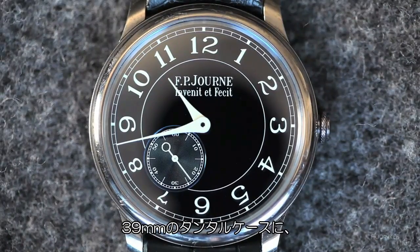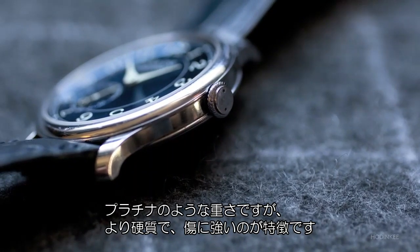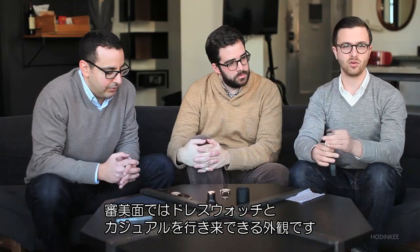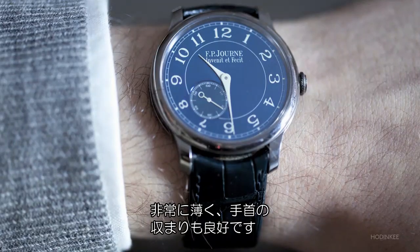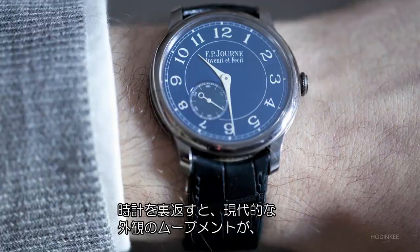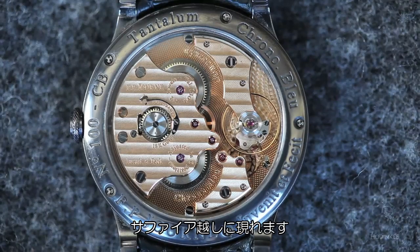You've got a 39-millimeter tantalum case. It's hefty, like platinum maybe, but it's much harder and much more scratch-resistant than that. The aesthetics of this watch let it cross over between being a dress watch and a casual watch. It's thin, it fits nicely under a cuff. If you turn the watch over, you just have this really amazing modern movement looking back at you from behind the sapphire crystal.